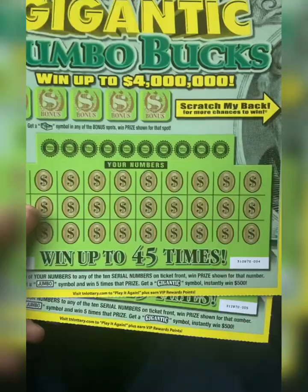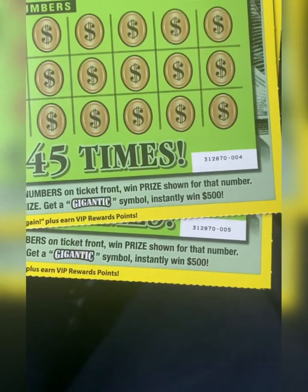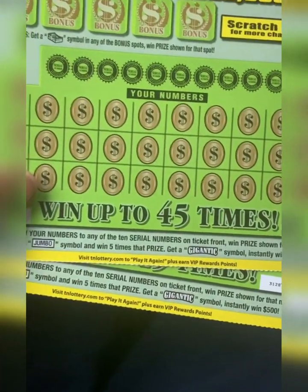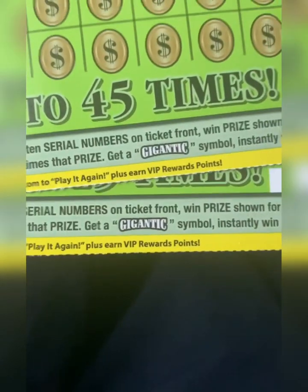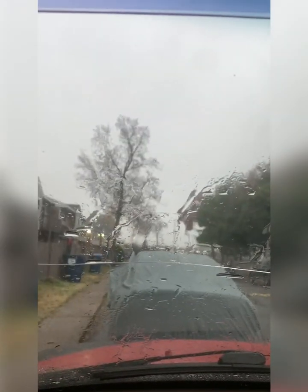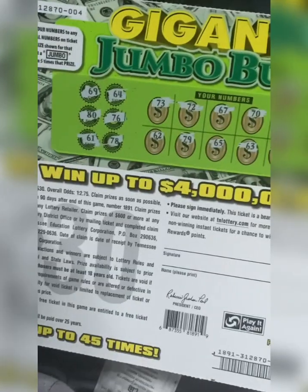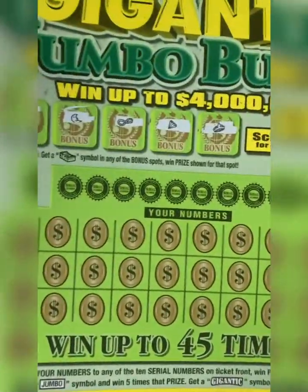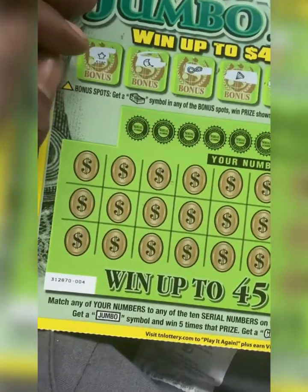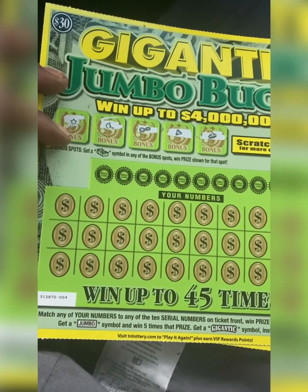Let's go. Got a back scratch also — let's find that jumbo. We're looking for the word 'gigantic' for an auto $500 win. Never found gigantic before, found 'jumbo' though but never 'gigantic.' The rain is starting to come down but back to the situation at hand — nothing on the back of ticket number four and nothing in that bonus area up top.